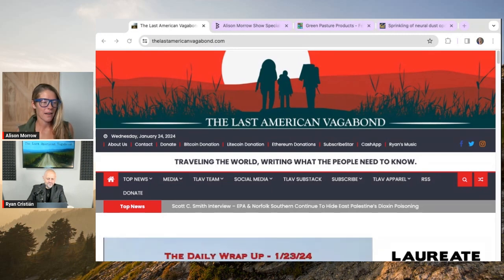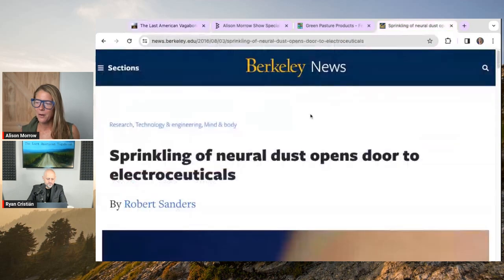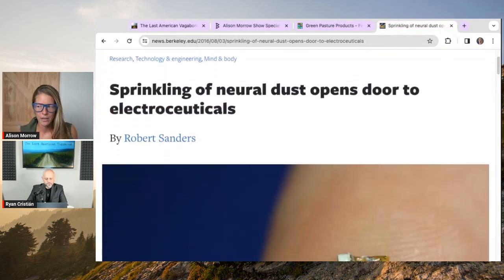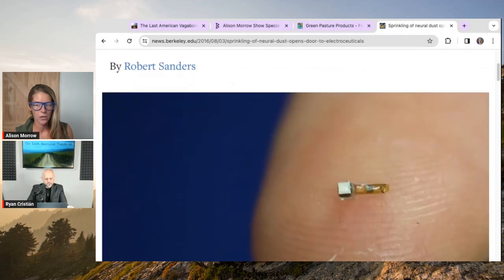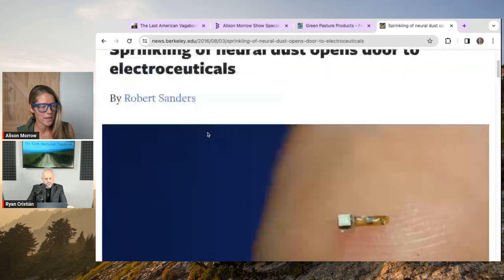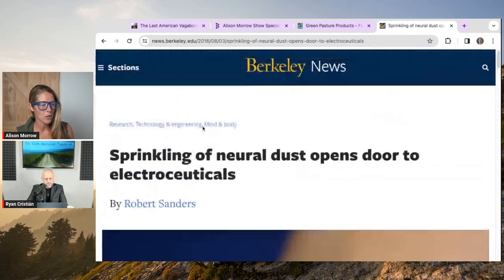Ryan from The Last American Vagabond has been covering a fascinating topic: smart dust. A quick search brings up a Berkeley News article about neural dust opening doors to electroceuticals. This isn't necessarily a new thing. Before we get to why you're talking about this now, since it's been around for a decade or more, maybe even two decades — what is smart dust for people who have never heard of it?